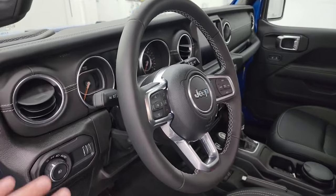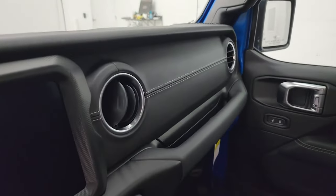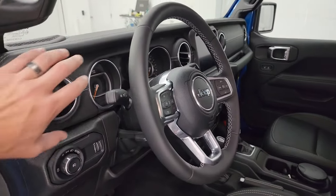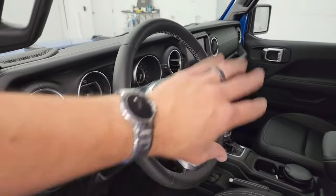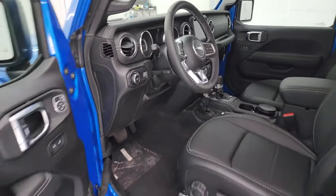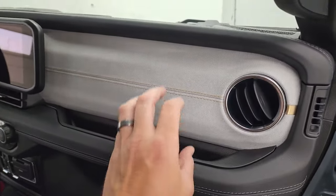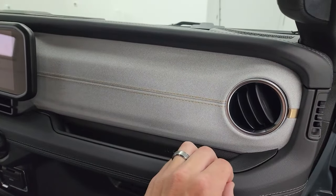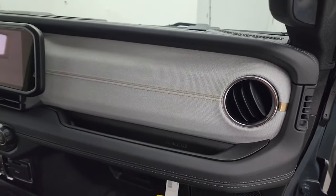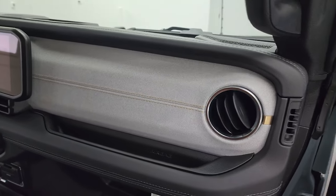For the 2023 Sahara, you get the black leather dash — honestly that was kind of my favorite dash from the JLs. They used to be painted as well. Now all of them are going to be this cloth design on the dash. The Rubicons are going to have a black cloth dash, and the Rubicon X's and 392's are going to have a black dash as well.